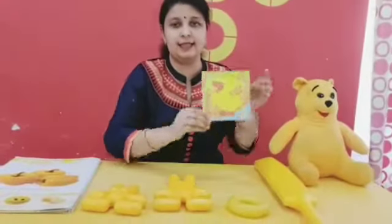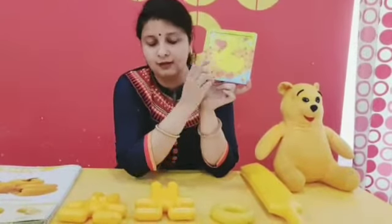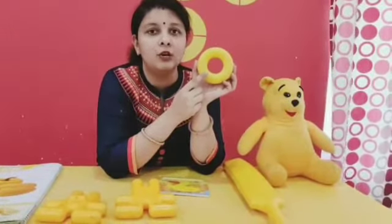Next is chick. Yellow color. Now, ring. What is the color? Yellow. This is also a yellow color.